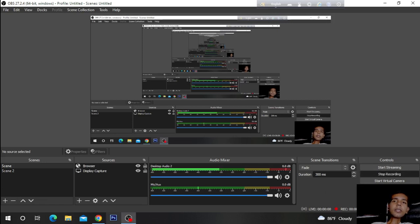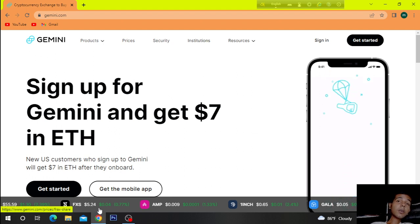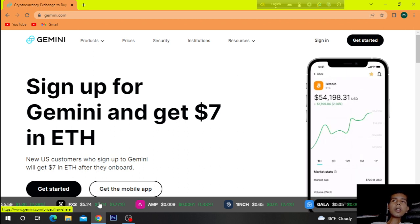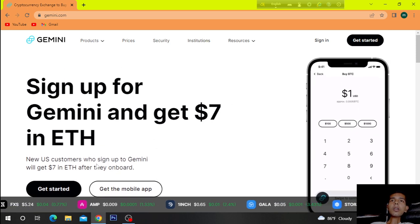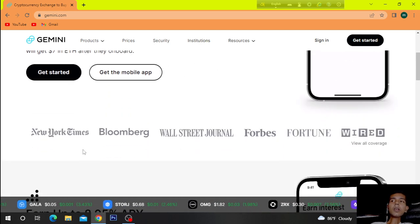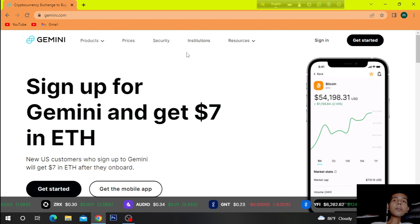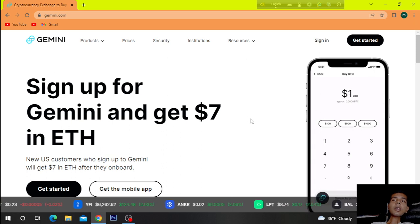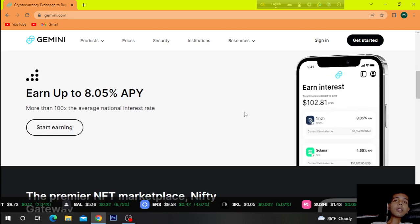Hi. Today's discussion is about Bitcoin, cryptocurrency. The website we're looking at is Gemini.com. Sign up for Gemini and get $7 in ETH. So let's get started.